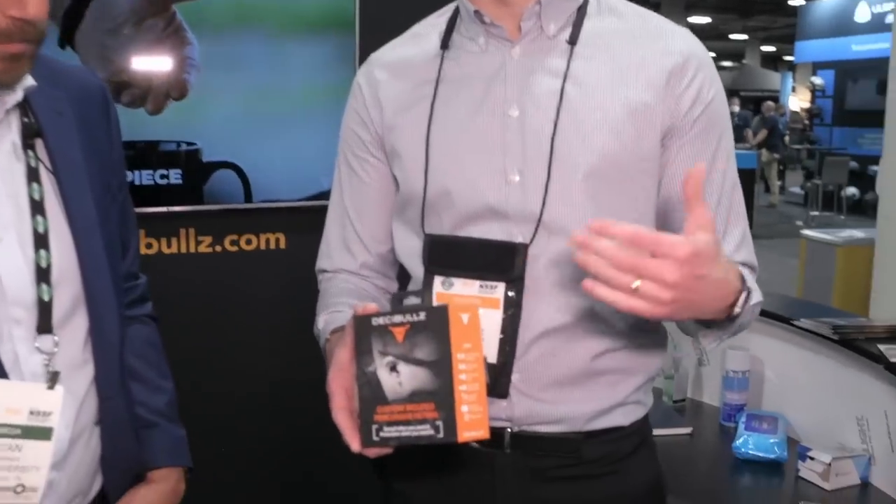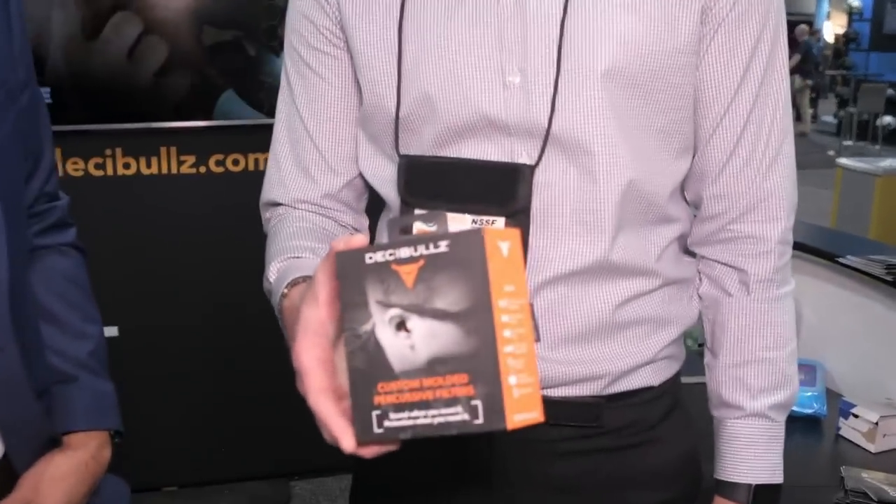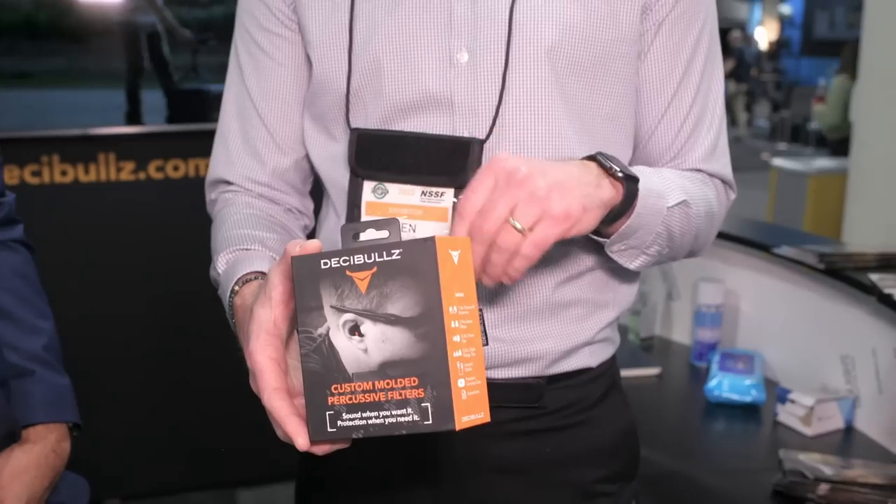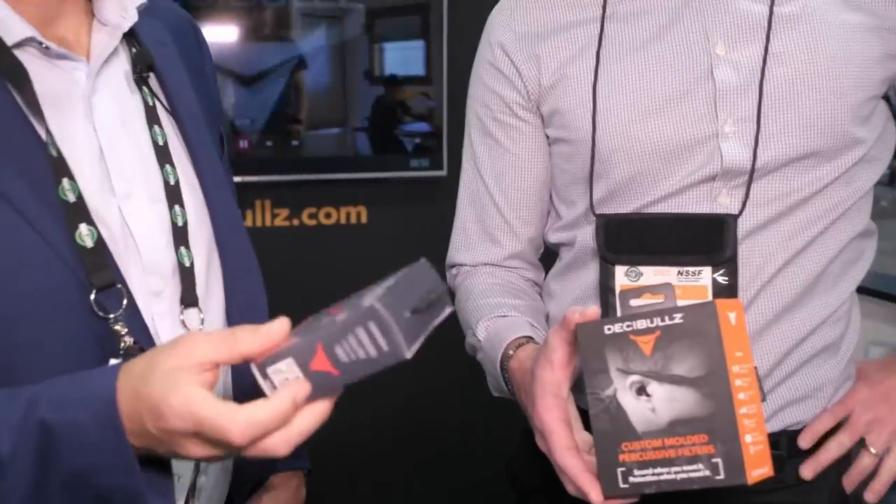Industry day at the range gives customers an opportunity to try out the product right on site. We've been launching this percussive filter — this one allows you to hear your surroundings, but when a gunshot goes off it closes automatically. No electronics, no batteries, but still the great custom molds of Decimals. Traffic's been great, much better than anticipated, so we're excited about next year.